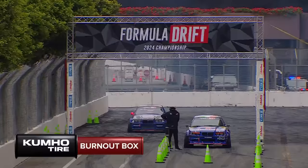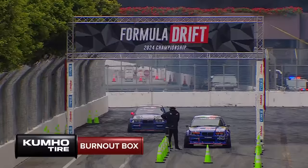Warming up those tires, and we are ready to see who goes to the finals. Like I said, this is all seating — all about positioning for tomorrow's top 32.